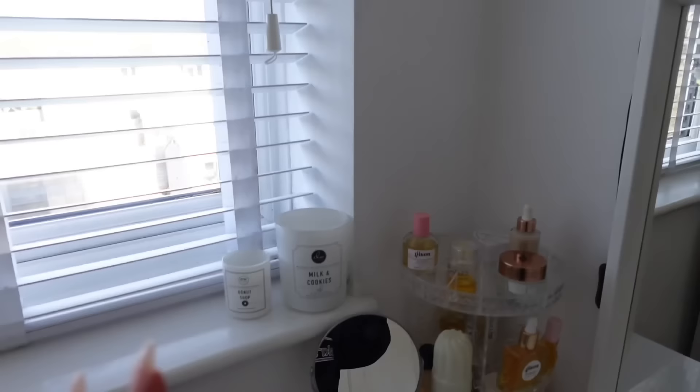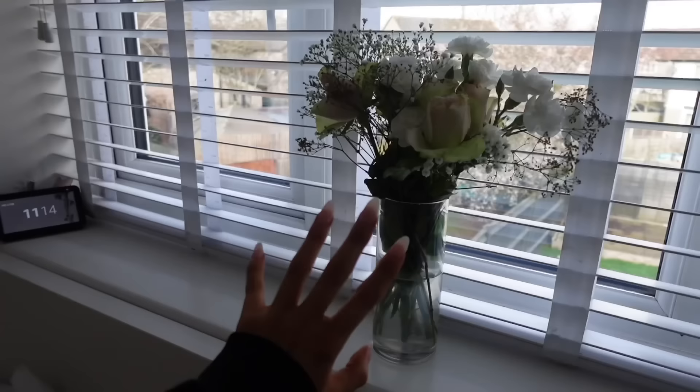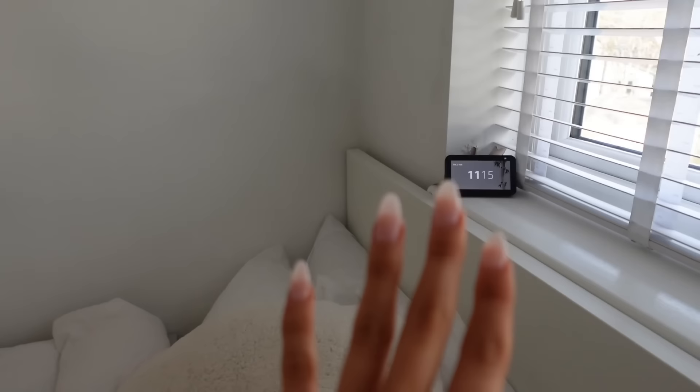Moving on to my window — I have two candles here, both from DW, which is my favorite candle brand. They're Donut Shop and Milk and Cookies, and they look really cute together because they're both white. I have flowers my boyfriend got me because he knew they were my favorites. My blinds are from somewhere — I'll have to ask my mum. In the corner I've covered a damaged wall with my Amazon Alexa screen speaker.